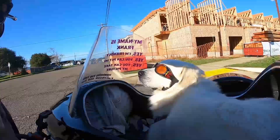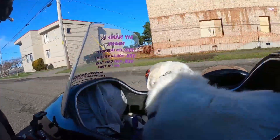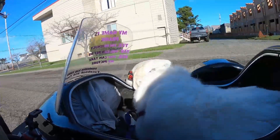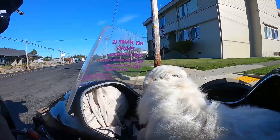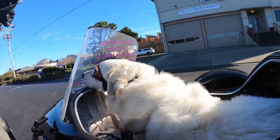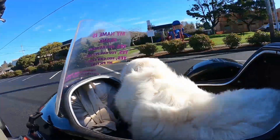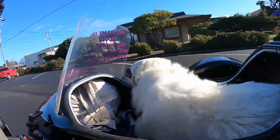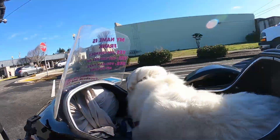I wanted to give everybody an update on Franklin Manor and where that's at. If you go back to the beginning of the Franklin Manor playlist and look and see where everything has progressed from just about a year ago, it's quite the transformation.